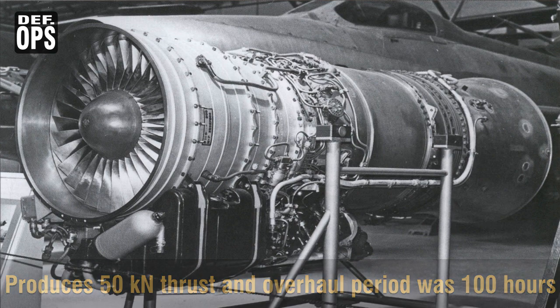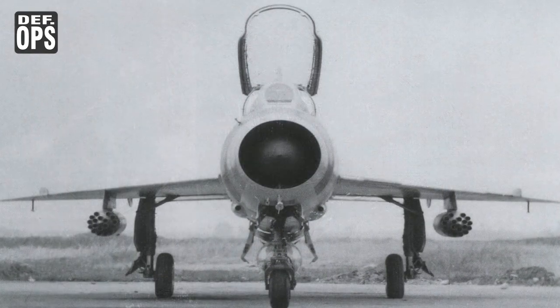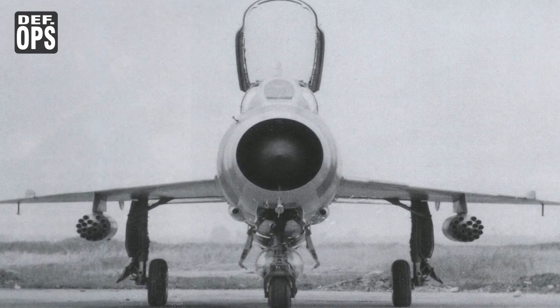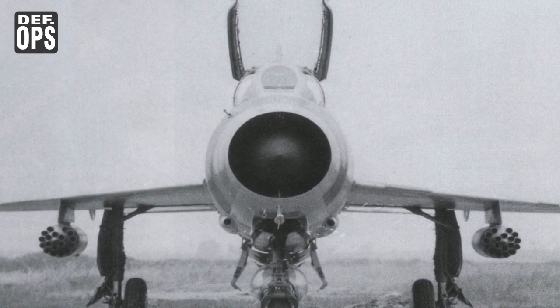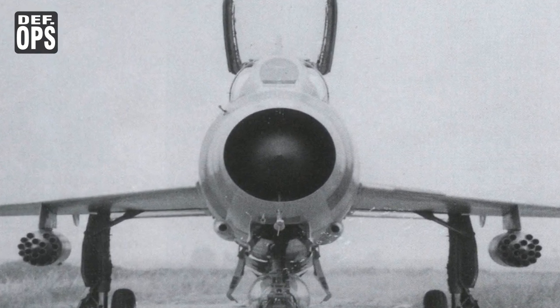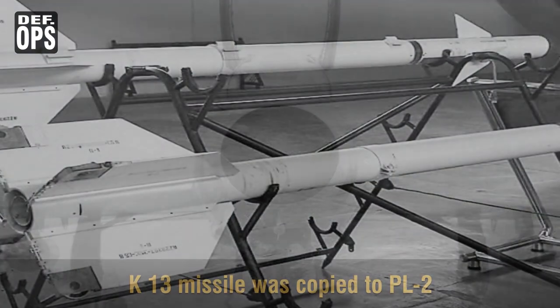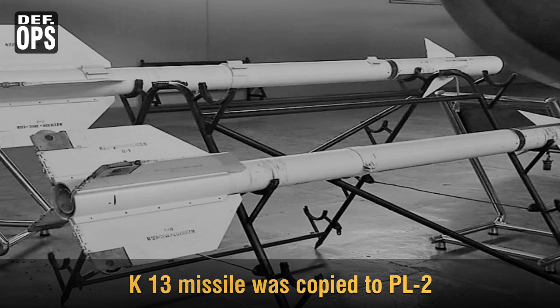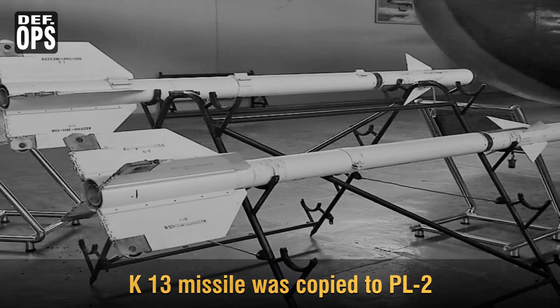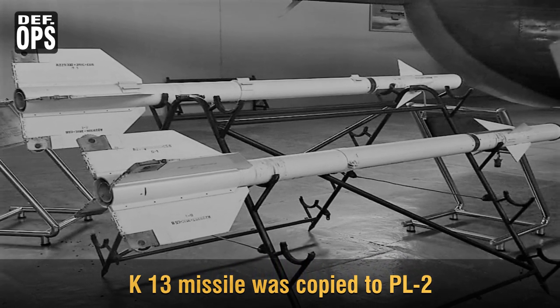Other equipment items and weapons were also copied under local designations. For instance, the reverse-engineered NR-30 cannon was known as the Type 30-1, while the K-13 air-to-air missile was copied as the PL-2, where PL stood for Pi-li — meaning 'Thunderbolt' in English — which was the generic Chinese name for air-to-air missiles.